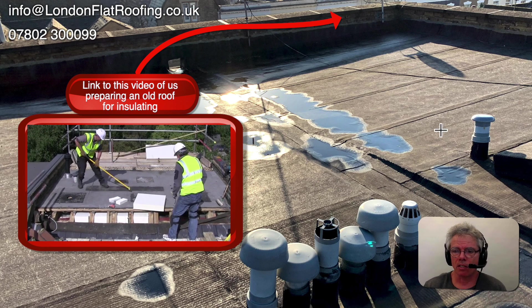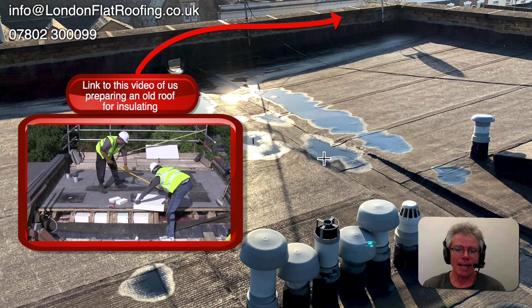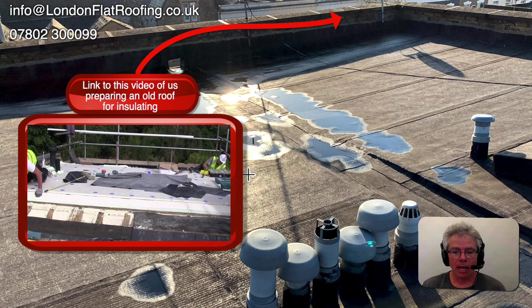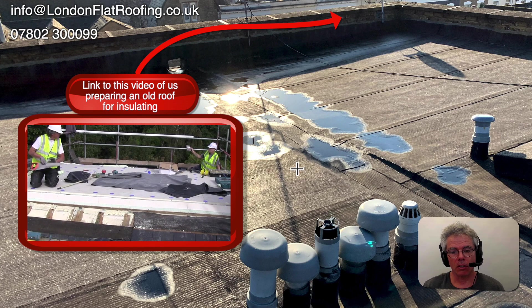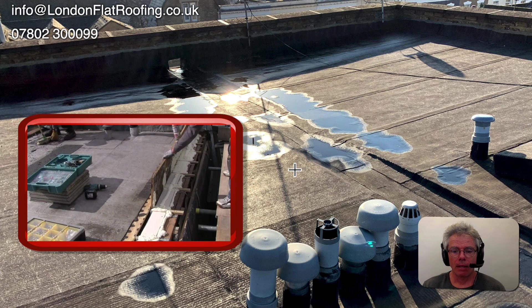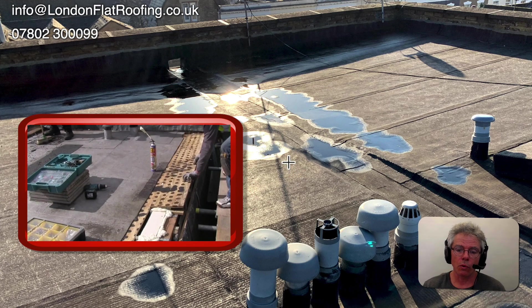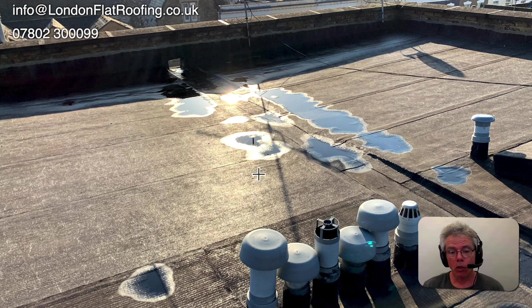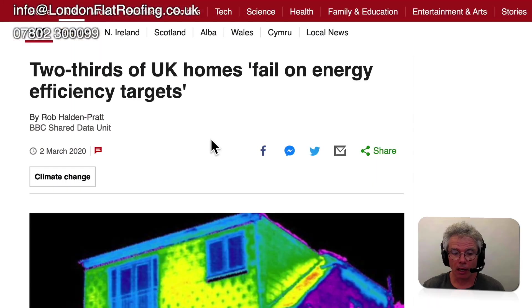However, it's also a perfect example of a roof that could be insulated to the new building regulations Part L1B. That would mean the roof would save a lot of energy, and also when we're finished we certificate the roof so that when you come to sell the property and you have an energy efficiency certificate, the roof will get a higher marking and your banding could go up. I'm going to put a link to the BBC article down below because it's an excellent article.